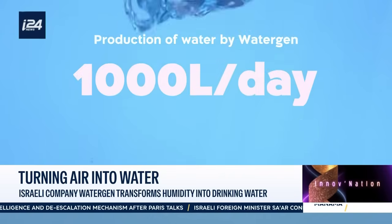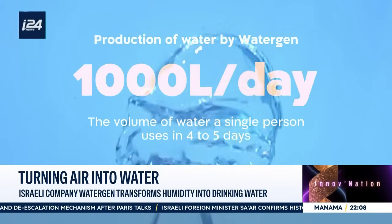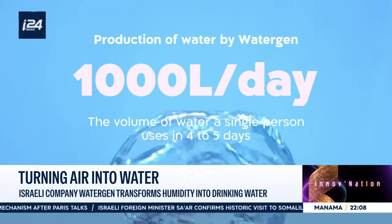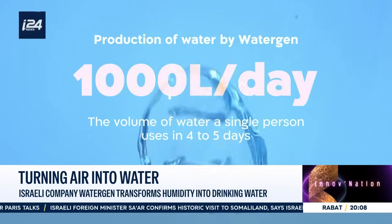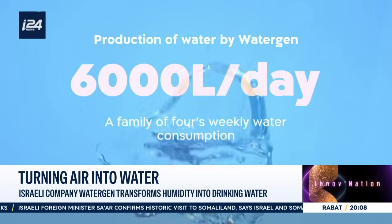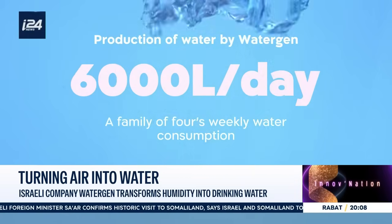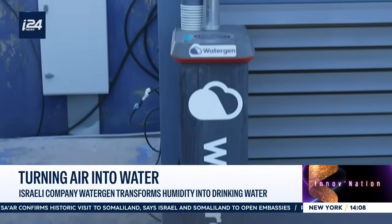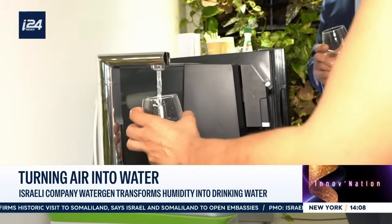The two machines on the rooftops of Petah Tikva can produce between 1,000 and 6,000 liters of water per day. 1,000 liters is roughly the amount one person uses in four to five days, while 6,000 liters is enough for one family of four for about a week. The water can be consumed directly from a tap on the rooftop or from inside the offices.